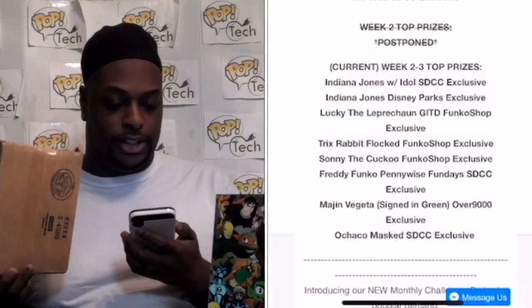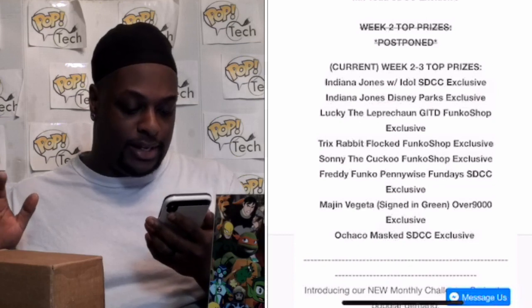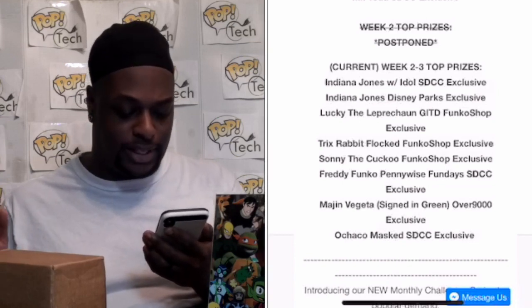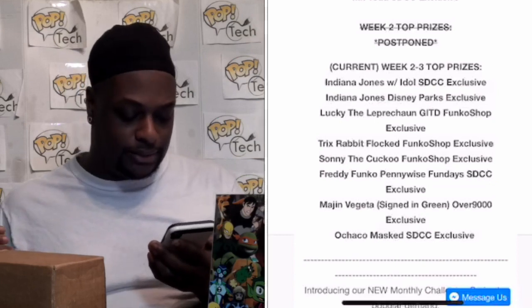This mystery box — going back to the picture for it — this was week one of January. The Chrono's mystery box was $10.99 and had a chance for: Indiana Jones with Idol SDCC exclusive, Indiana Jones Disney Park exclusive, Lucky the Leprechaun Glow in the Dark Funko Shop exclusive, Trickster Rabbit Funko Shop exclusive, Sunny the Toucan Funko Shop exclusive, Freddy Funko Pennywise Mondays SDCC exclusive, Majin Vegeta signed in green, and some other stuff — and of course the common stuff.